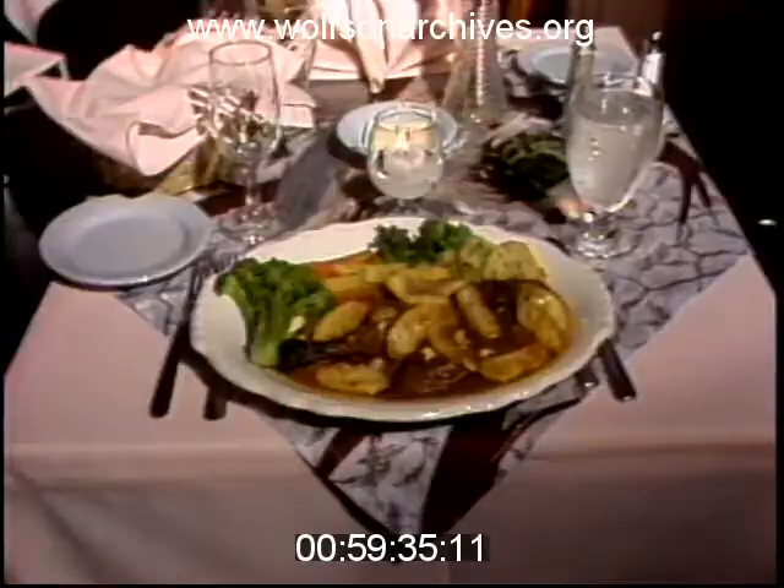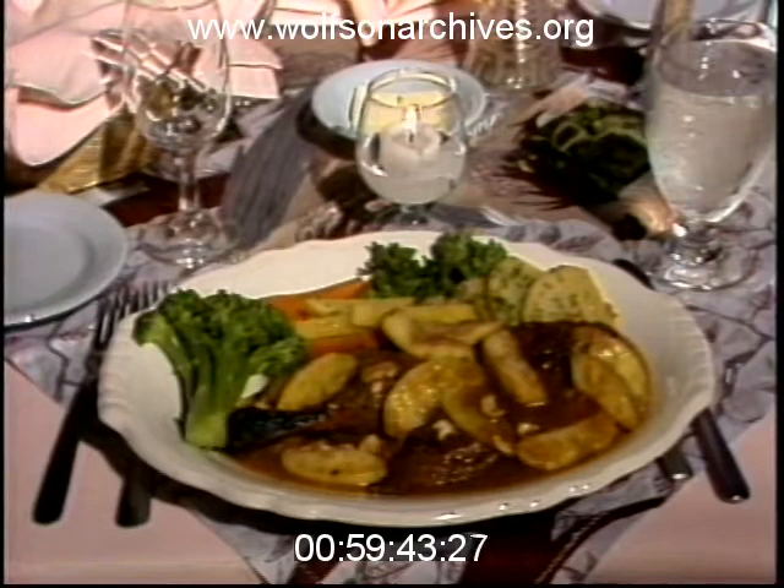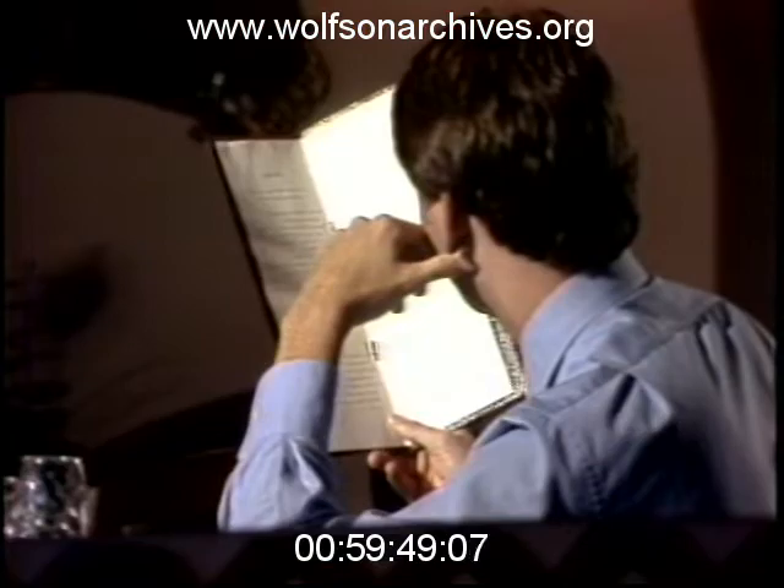The duck is supposed to be the bird's claim to fame, and after tasting it, I can see why. The duckling was tender and moist, covered with an apple sauce, topped with cashew nuts and complemented with fresh vegetables done to perfection, for $9.95.